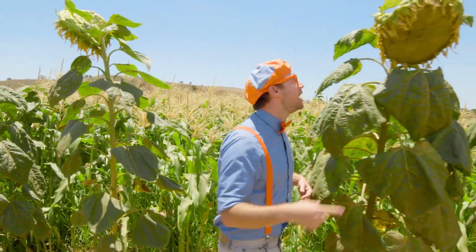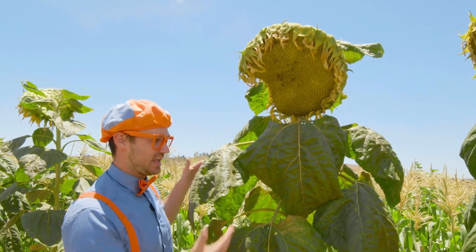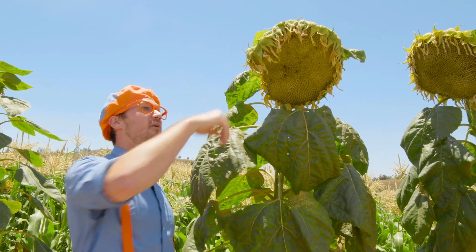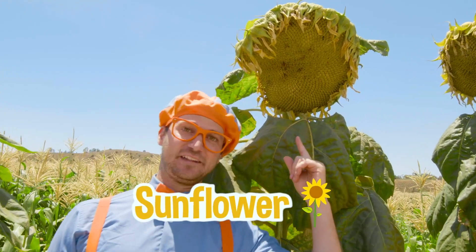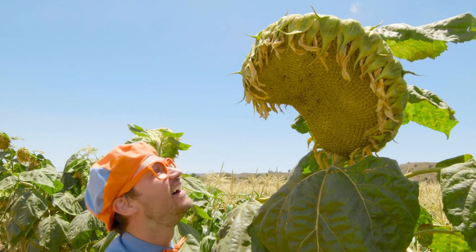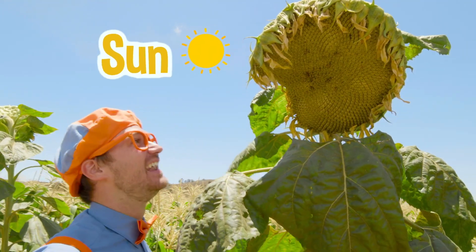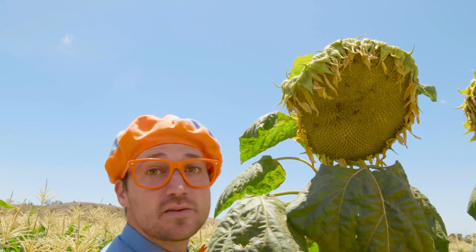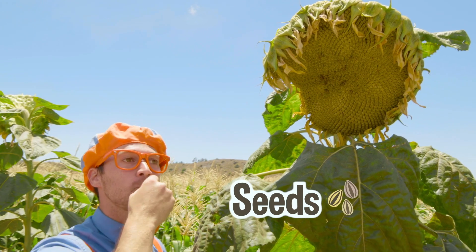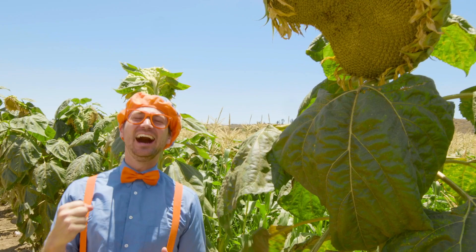Whoa, check this out — this is a monstrous plant, and it's actually a flower. This is a giant flower, and it's called a sunflower. Can you tell why it's called a sunflower? Because it looks like the sun! And sunflowers produce seeds. Seeds are really healthy.